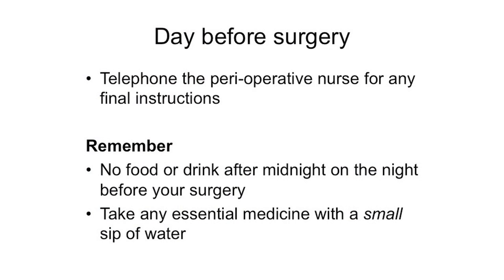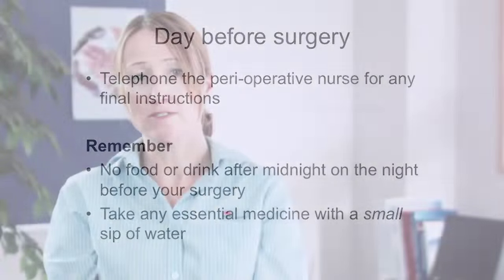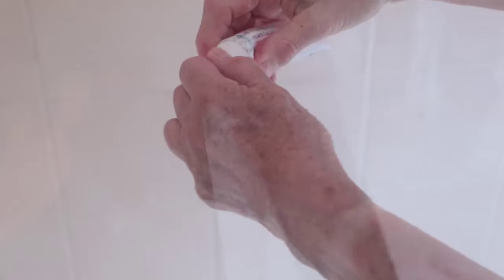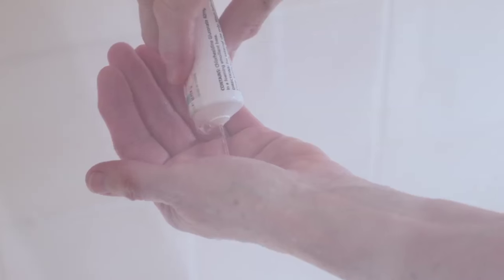The nurse will remind you about the anaesthetist instructions, including not having anything to eat or drink, not even water, after midnight. They will also tell you which of your normal medicines you need to take before coming into hospital. If you do need to take some of your tablets, you may have these with a small sip of water. To help reduce the chance of infection, you will need to shower with antibacterial soap on the night before and the morning of your operation. You will be given the soap at the pre-evaluation clinic.